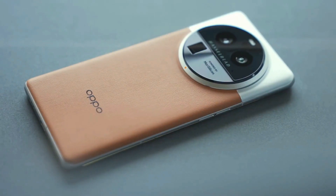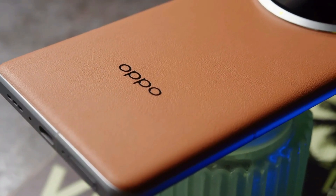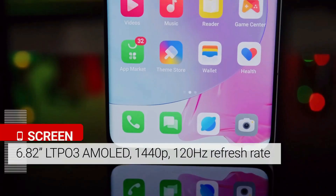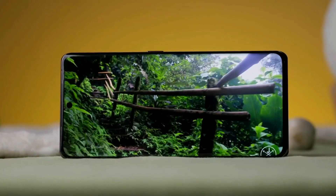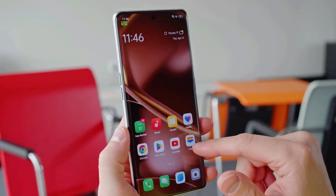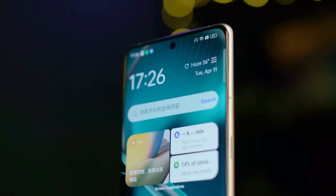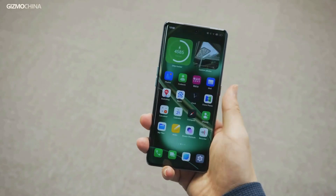The Oppo Find series has always been known for its stunning designs, and the Find X6 Pro is no exception. It's sleek, modern, and it's got a camera bump that's impossible to ignore. This phone comes with a brilliant 2K 6.82-inch screen with a peak brightness of 2,500 nits for those sunny outdoor days. The LTPO3 AMOLED display with a 120Hz refresh rate ensures crisp visuals and great visibility, even in bright sunlight.